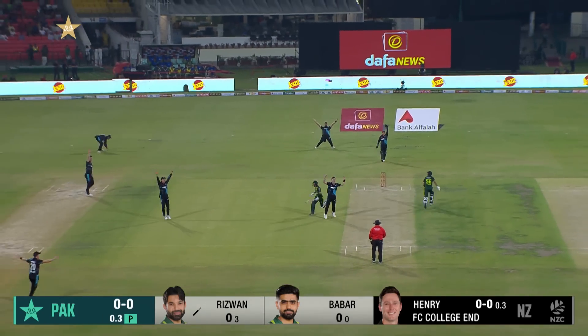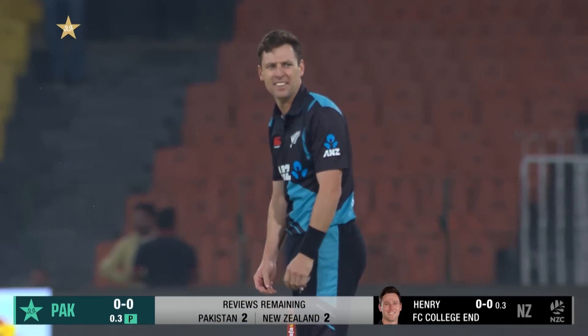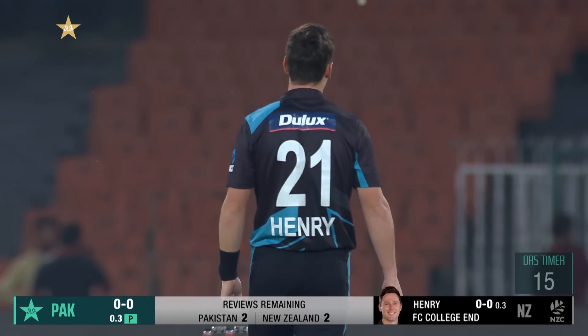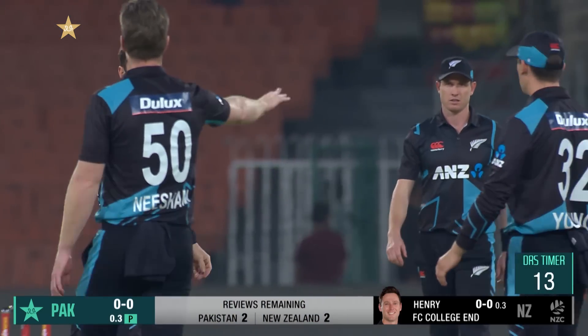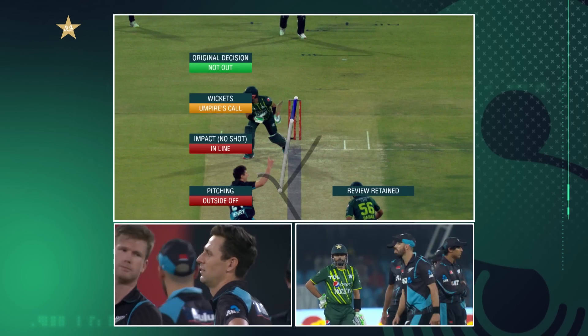That's wrapped him in front — they've gone up appealing here. Raza having none of it, they can go up if they deem this has trapped him in front. We're going to see: not out, pitch outside of impact, in line wicket — some pies called.